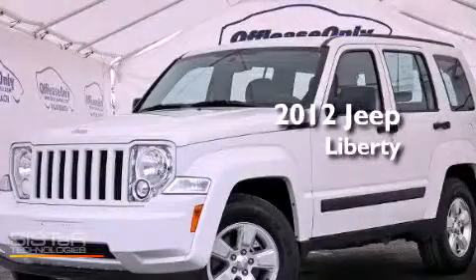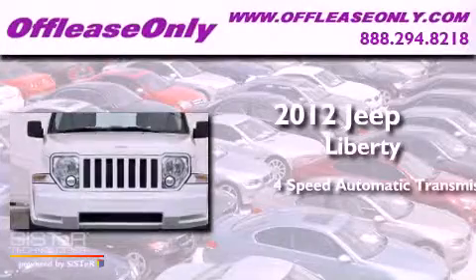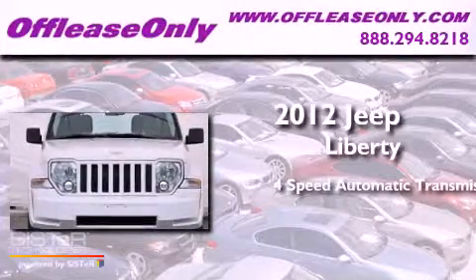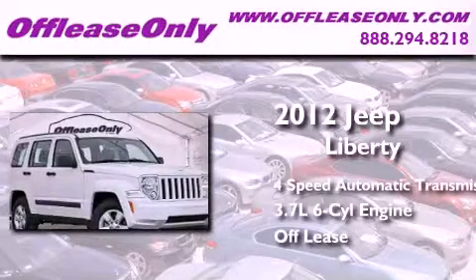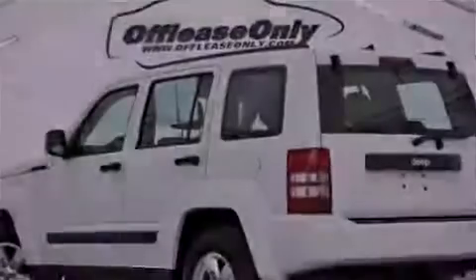This is a 2012 Jeep Liberty. This SUV has a 4-speed automatic transmission, a 3.7-liter V6, plus having just come off lease, this Jeep is in like-new condition.